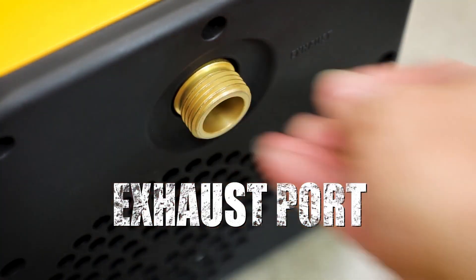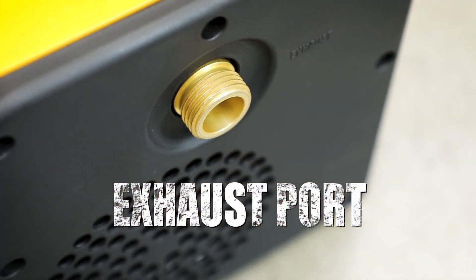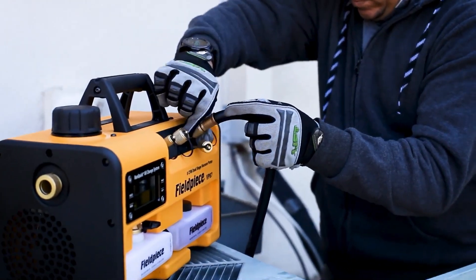On the side of each unit, a garden hose can be connected for exhaust. Great tools, easy to use, and they're very fast and get all my jobs done properly.